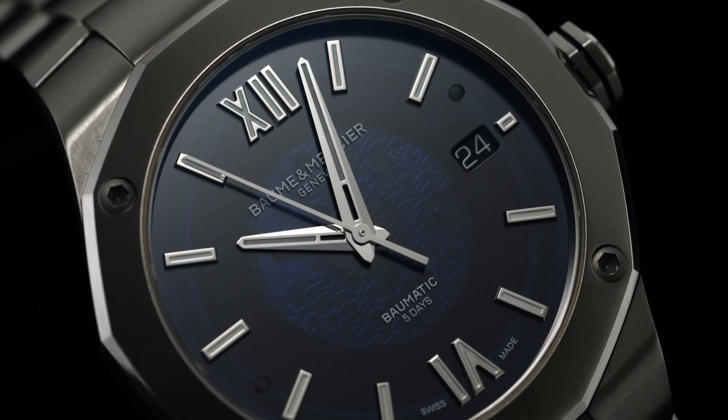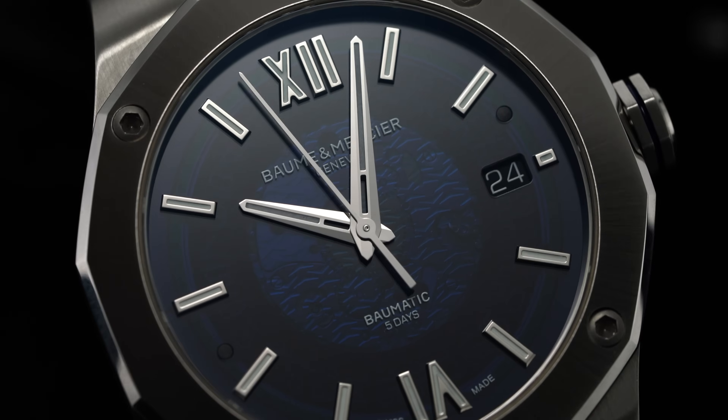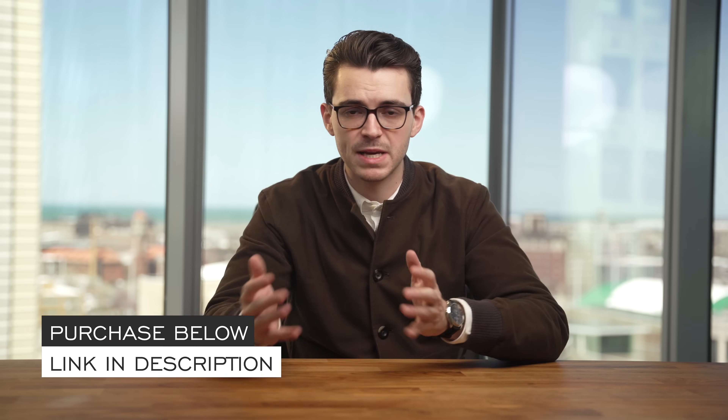Hi everyone, Teddy Baldassar with teddybaldassar.com. In this video we're looking at a watch from Baum & Mercier — the Riviera Baumatic with its five-day power reserve. On this channel we cover watches available for purchase on our website as an authorized dealer. We'll do a deep dive on this timepiece with final points of consideration at the end. Check out the link in the description to the product page to learn more and purchase the watch.